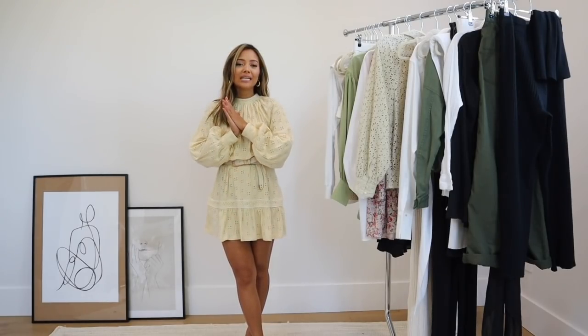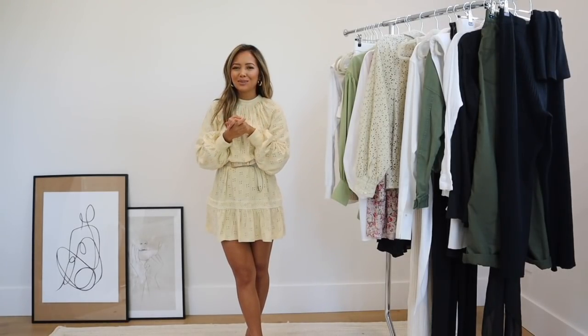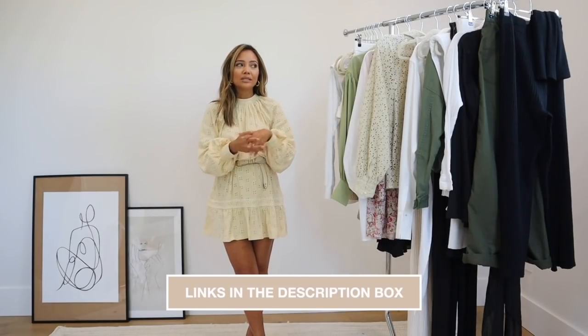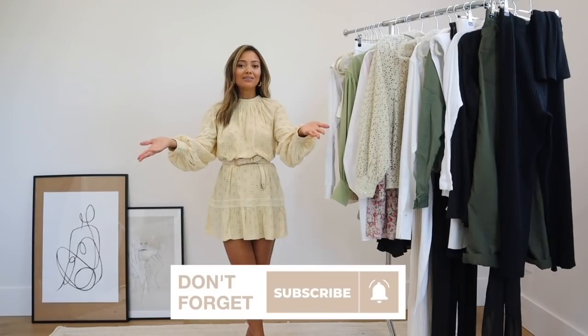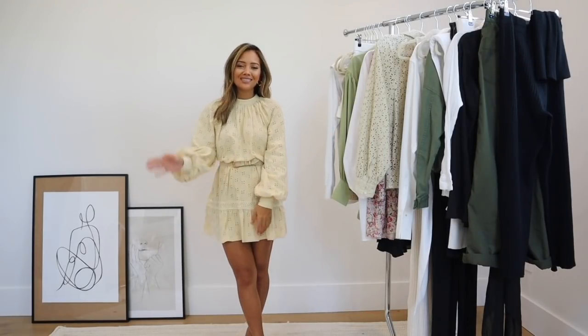That's pretty much it for this summer capsule wardrobe video. Hope you guys enjoyed it and found it useful — let me know in the comment section below. Check out the description box for any links if you're looking for any of these items, and don't forget to subscribe if you haven't already. Thank you so much for watching — I'll see you in my next video.